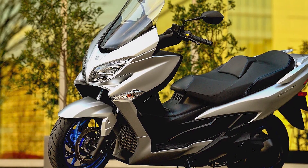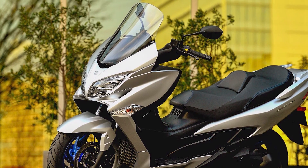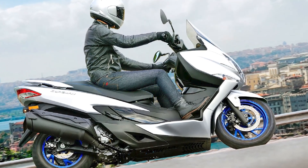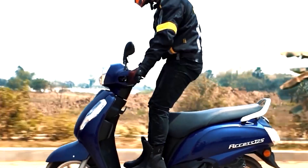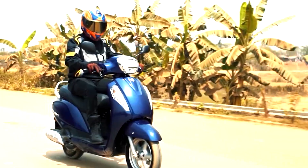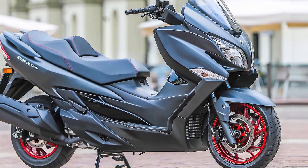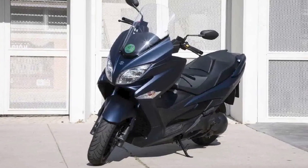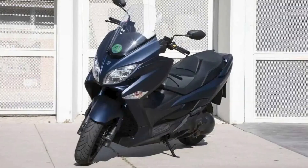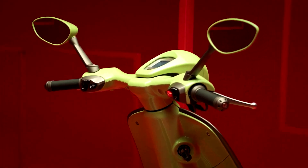Comfort: the Bergman 400 is one of the most comfortable scooters on the market. The seat is wide and supportive, and the footboards provide plenty of legroom. The scooter also has a large windscreen that provides excellent wind protection. Features: the Bergman 400 comes standard with a spacious under-seat storage compartment that can fit two full-face helmets.